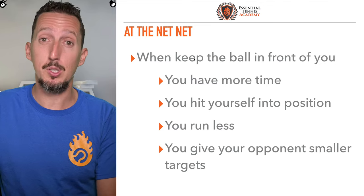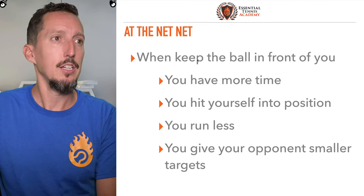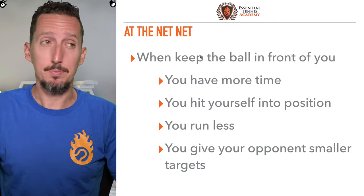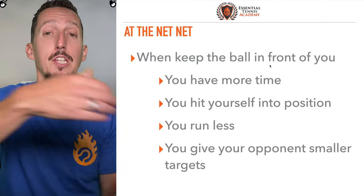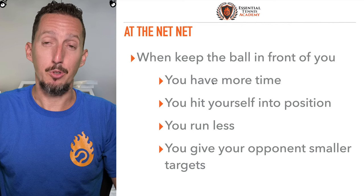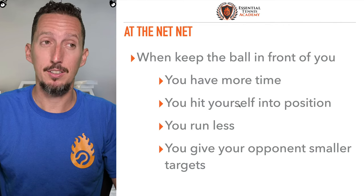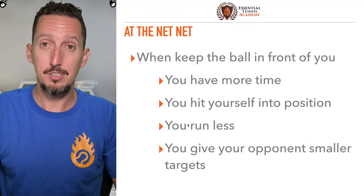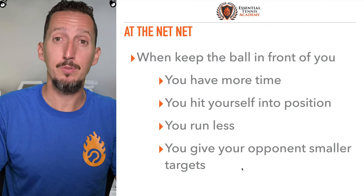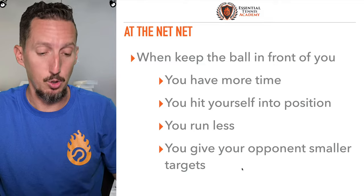Now, when you're at the net, it flips — and I'm going to show you why. Most people don't understand this. It flips completely. When you're at the net and keep the ball in front of you instead of hitting at a diagonal, you have more time to respond. You hit yourself into position instead of out of position. You run less. And you give your opponent smaller targets to aim for when you keep the ball in front of you. Let me show you why.